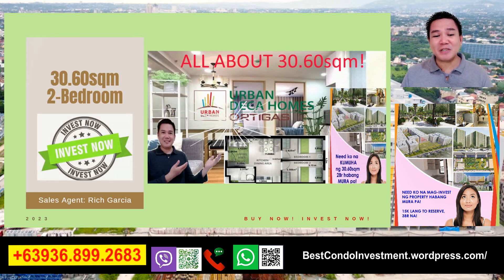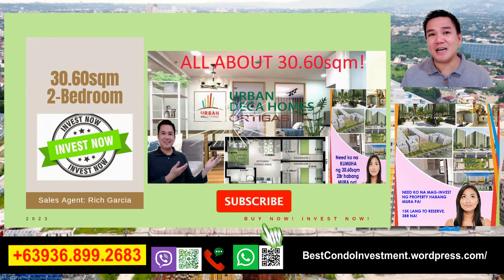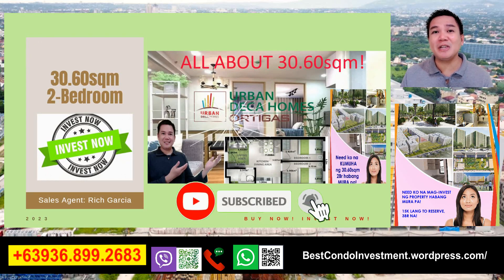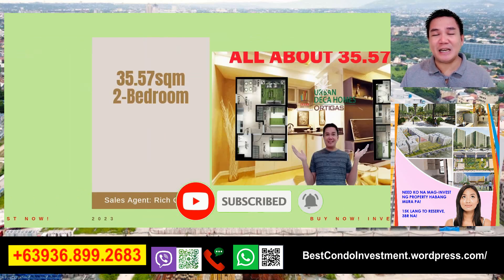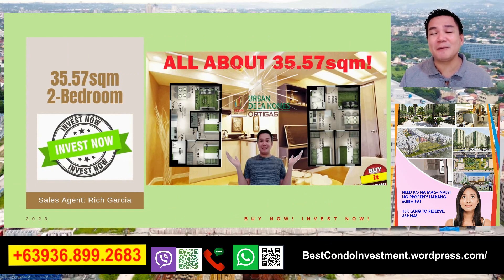Nung nakaraang video po natin ay napag-usapan natin yung 30.60 na 2-bedroom - siya po yung pinaka-affordable na size po sa ating Urban Deca Homes Ortigas. Kung hindi nyo pa po napapanood yun, lalagay ko po sa description link. Gumawa din po tayo ng 35.57 square meter na 2-bedroom din. Nakalagay na rin po yun sa description box below - andyan na po lahat ng mga computations at lahat po ng information about sa mga 2-bedrooms ng Urban Deca Homes Ortigas.